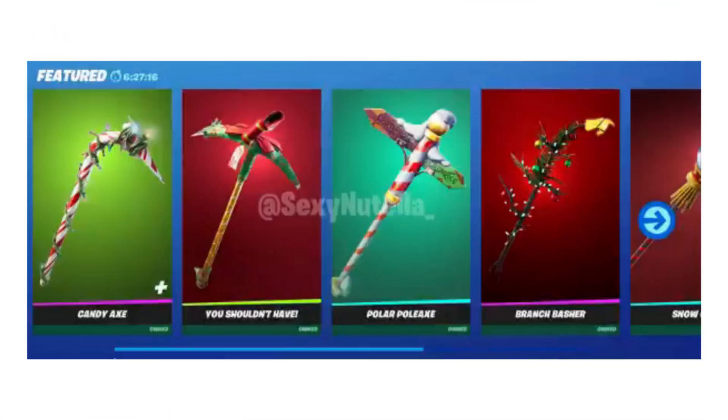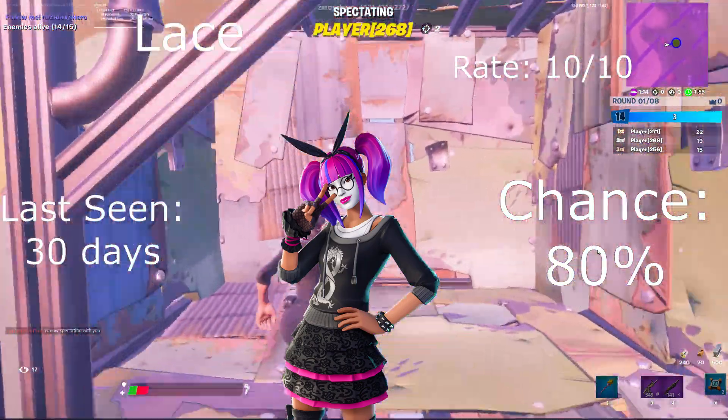For our pickaxes, we're going to go with the Branch Basher as well as the Polar Axe. For our featured items, we have the Lacerate — 10 out of 10 chance.